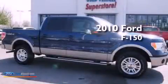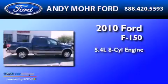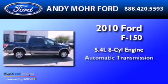This is a 2010 Ford F-150. It has a 5.4-liter 8-cylinder engine and an automatic transmission.